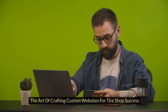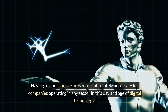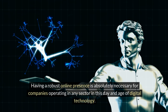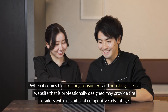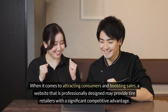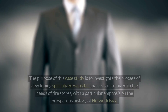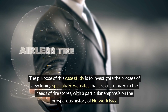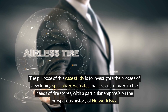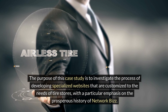The Art of Crafting Custom Websites for Tire Shop Success. Having a robust online presence is absolutely necessary for companies operating in any sector in this day and age of digital technology. The purpose of this case study is to investigate the process of developing specialized websites customized to the needs of tire stores, with a particular emphasis on the prosperous history of Network Biz.